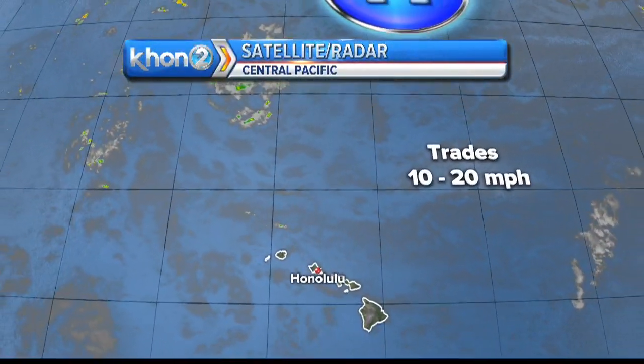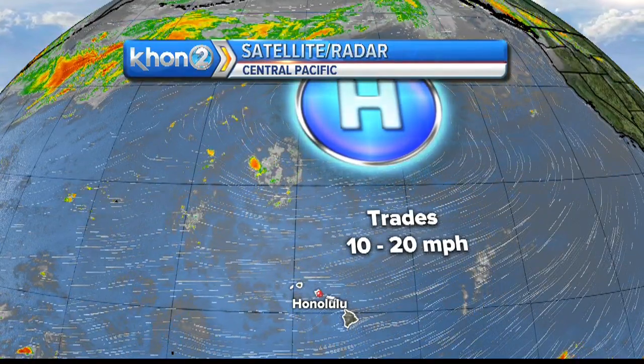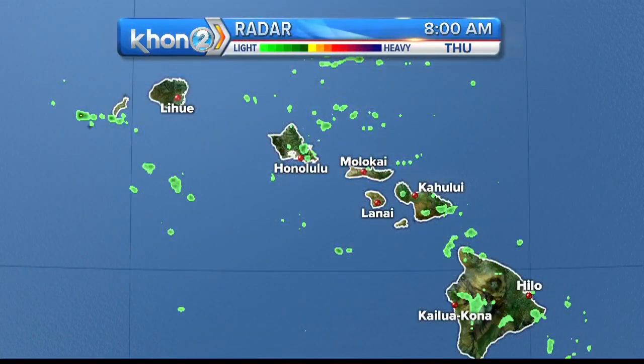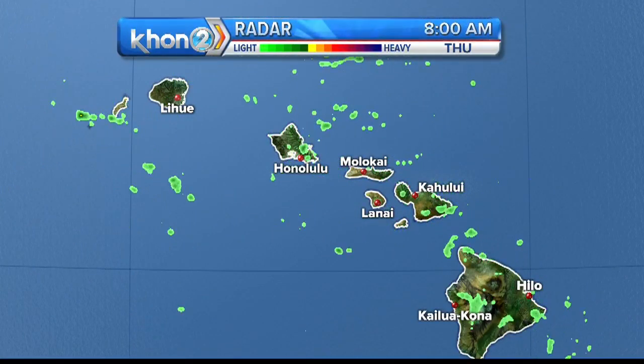We're looking at about a 40 to 50% chance of rain sticking with us for today. It looks like the trade wind flow is keeping even the leeward sides green, because the showers are not just confined to the windward sections. With those stronger trades, we're expecting plenty of those showers to spill leeward.